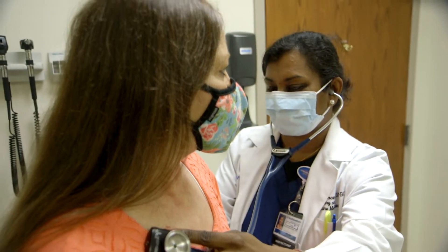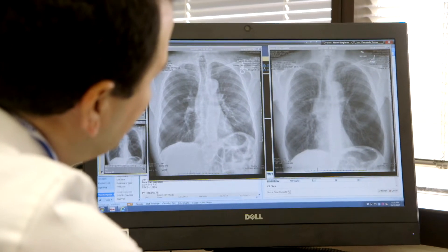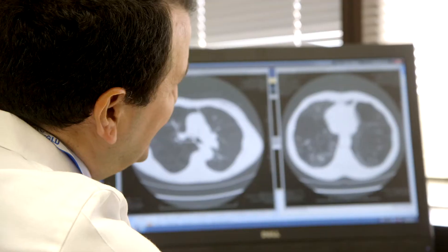The lung transplant program at UT Southwestern has been in place since 1992. We have extensive experience with patient volume — we've transplanted over 650 patients. We have excellent outcomes, many long-term survivors, including a 25-year survivor.